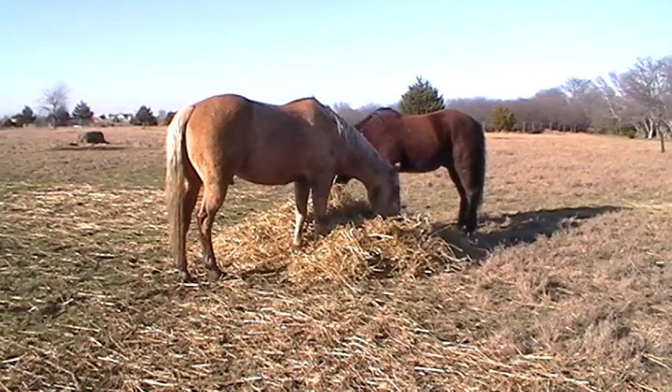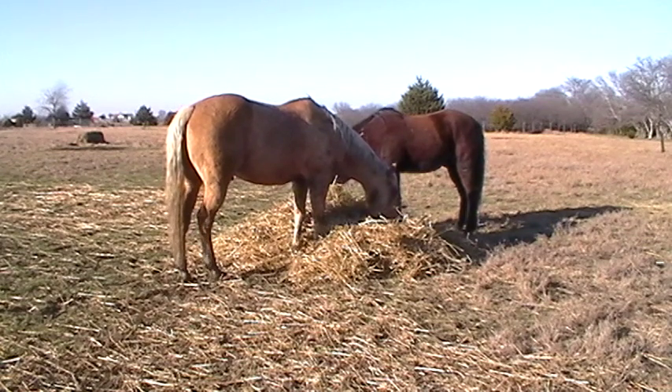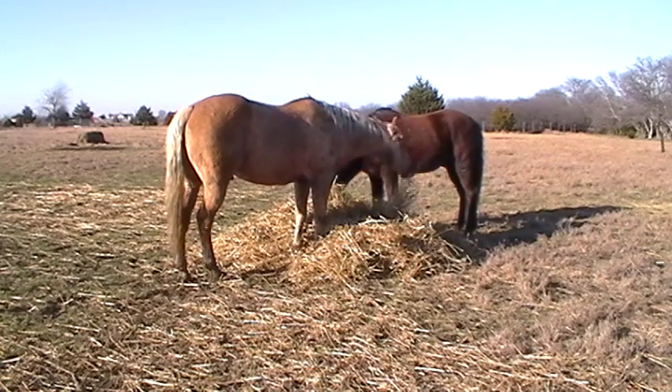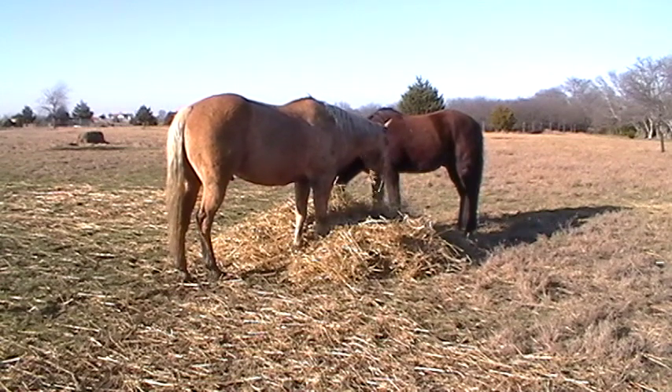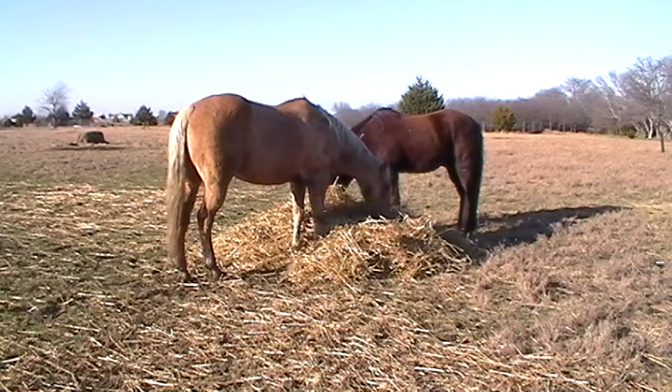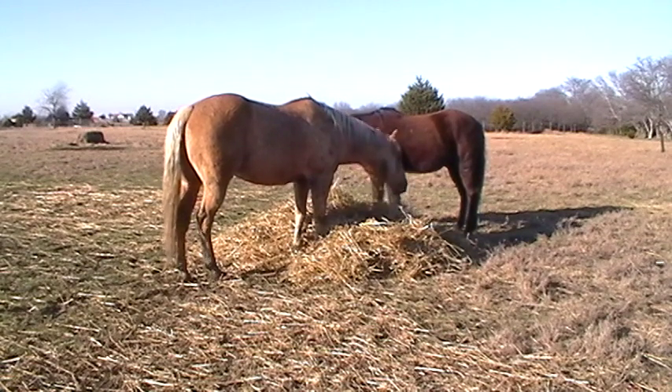These horses have given enough to this country — they've carried man, helped us grow, built our homes and railroads and everything else, fought in our wars, and they still serve in police and military. Horses are a part of America and part of human culture. If you just want to use them and take from them, then me and you probably aren't going to get along.